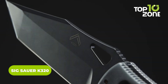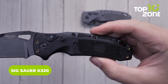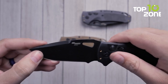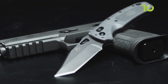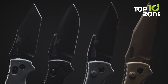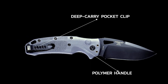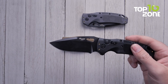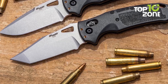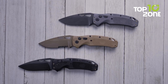Sig Sauer has collaborated with Hogue to bring exciting variations of popular knives, and the K320 is exactly that — with its auto-folding mechanism delivering quality, reliability, and comfort in a tough package. The blade is made from American-made CPM S30V stainless steel, which can be sharpened to hair-splitting sharpness. The handle features rough-textured nylon polymer for a secure grip. The drop point blade is finished with a black PVD coating that protects from rust and keeps it sharp.